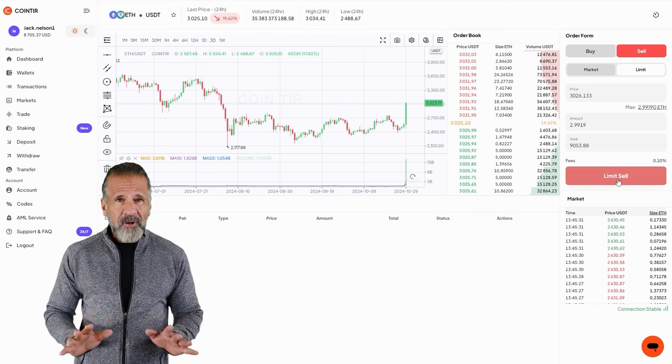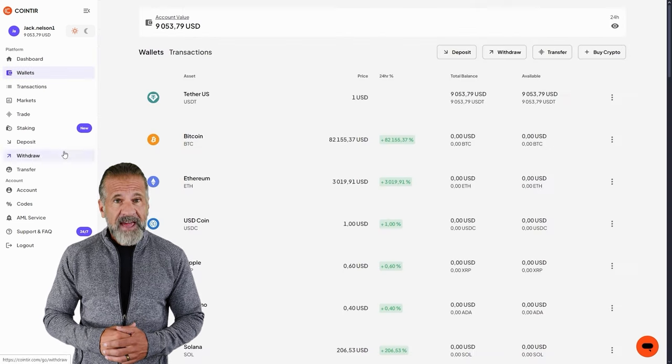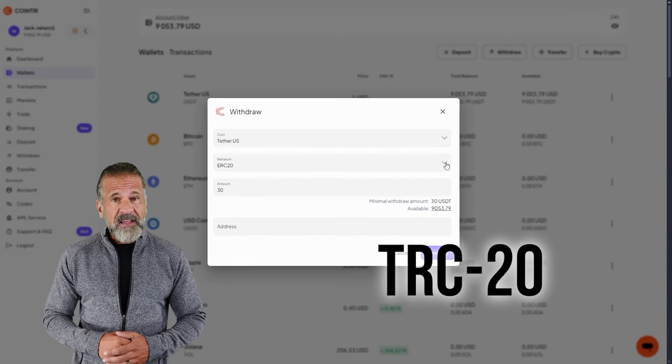Now let's withdraw the profit to a wallet. I'll be withdrawing mine back to Binance. To do so, go to the withdrawal section, enter your Binance wallet address, and specify the amount — $9,040 in my case. For a faster withdrawal, I recommend selecting USDT TRC20.